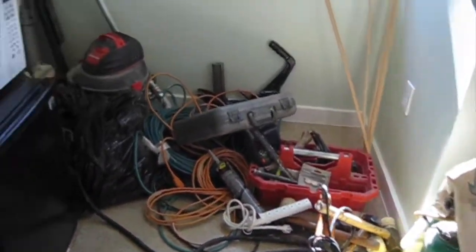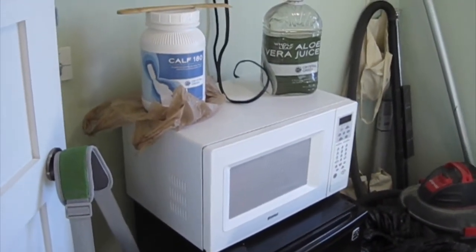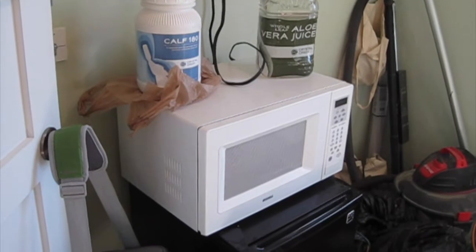Our bathroom has become the wood floor installing storage area for tools. We do have our little mini fridge and our microwave in here, and it's become our prep area for mixing up the CAF 180 because it needs to be mixed up with warm water. So we've just been heating up water in the microwave.